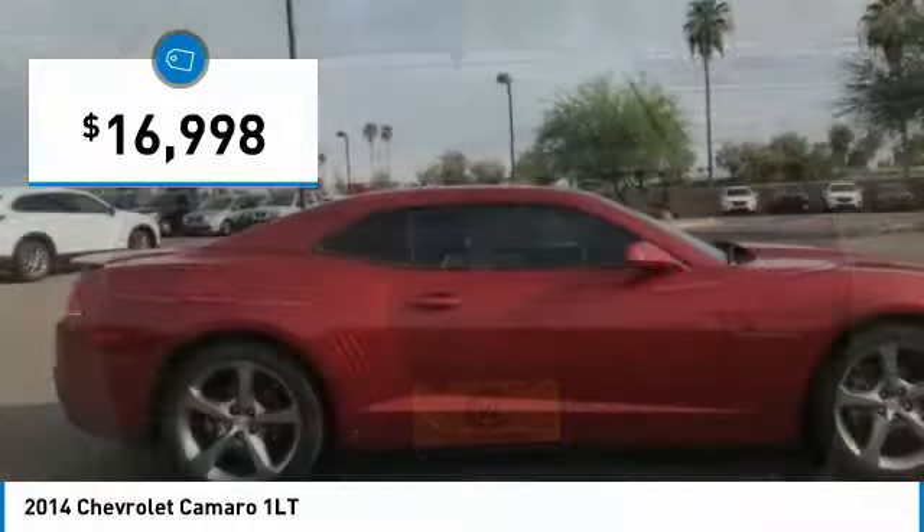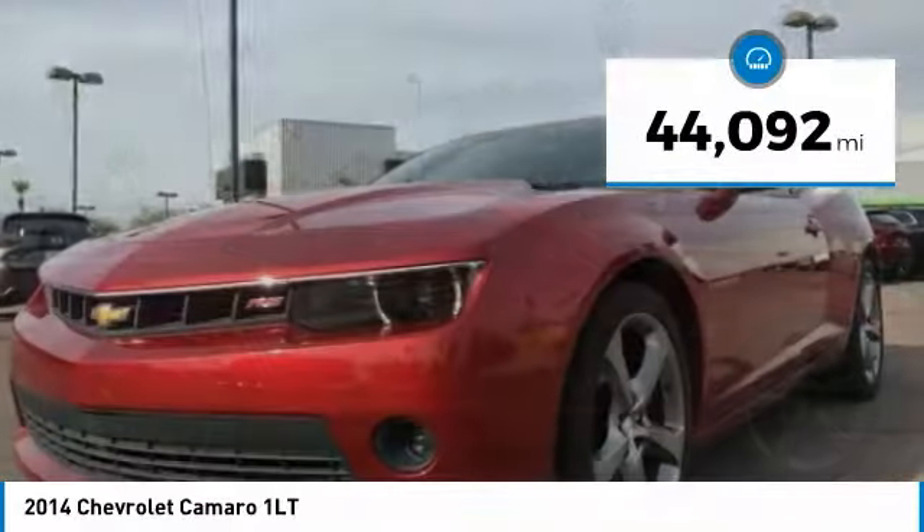And it is priced below $20,000. This vehicle has less than 45,000 miles.